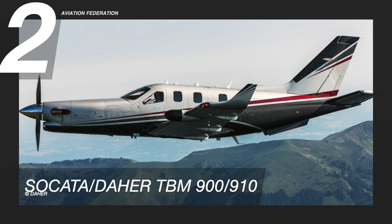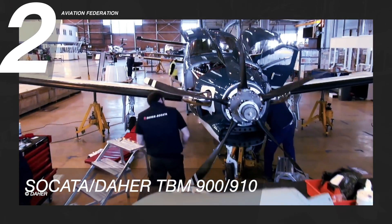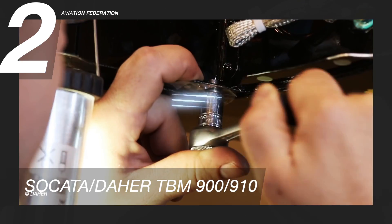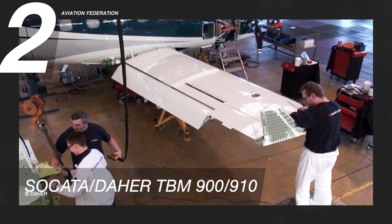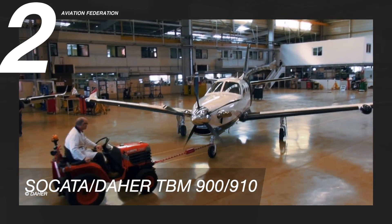Number two on the list is the TBM 900. Formerly a brand of Socata, this aircraft is now under Daher, a French aircraft manufacturer. While a much smaller plane than the others on this list, the TBM model line is a single-engine turboprop with a sleek look and beautiful frame. That sleek look is coupled with a fast cruising speed, besting all the other options.